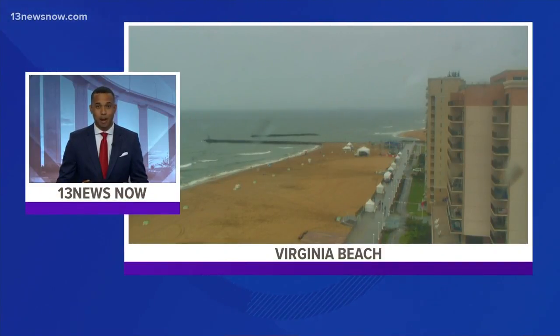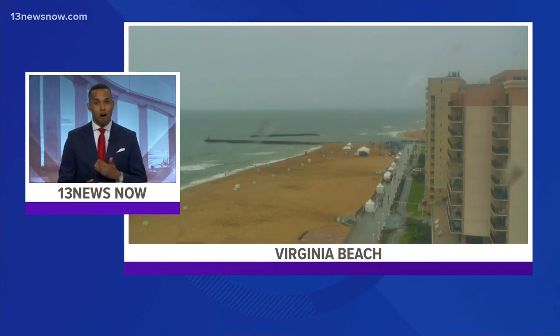Taking a live look right now over a very gray Virginia Beach oceanfront. Today's weather has kept a lot of people off the beach on what's typically the start of the summer tourist season. 13 News Now reporter Ali Weatherton is live at the beach. Ali, what are you seeing right now?